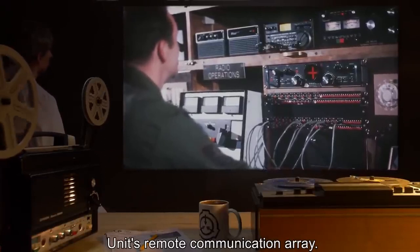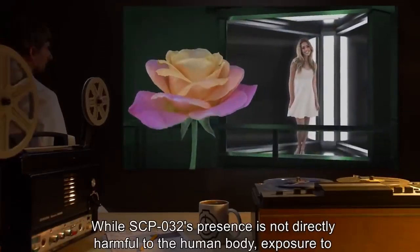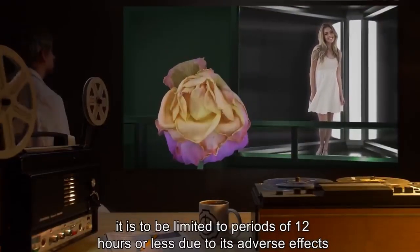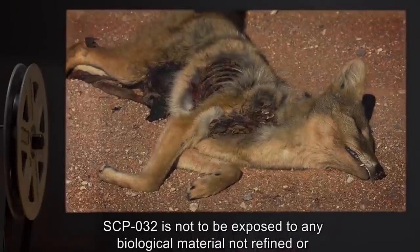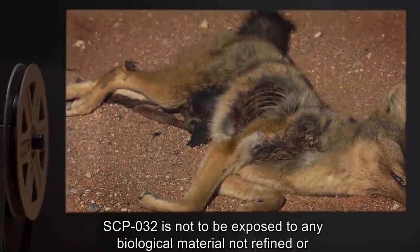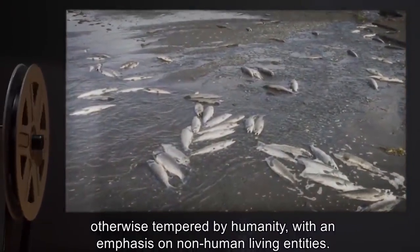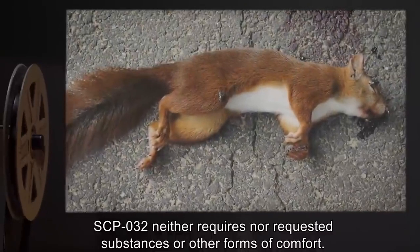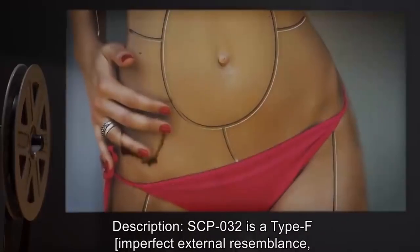Interviews, if deemed unnecessary, are to be carried out using the unit's remote communication array. While SCP-032's presence is not directly harmful to the human body, exposure is to be limited to periods of 12 hours or less due to its adverse effects on most beneficial microorganisms. SCP-032 is not to be exposed to any biological material not refined or otherwise tempered by humanity, with emphasis on non-human living entities.